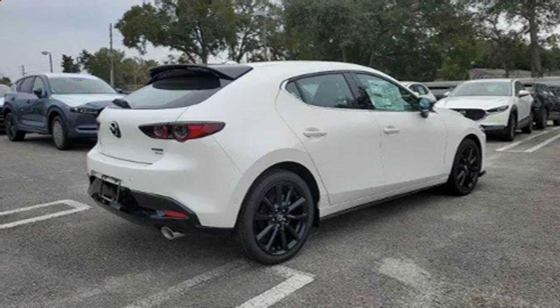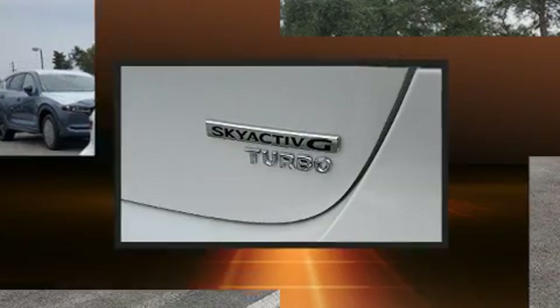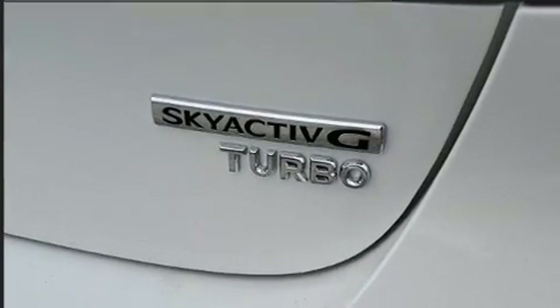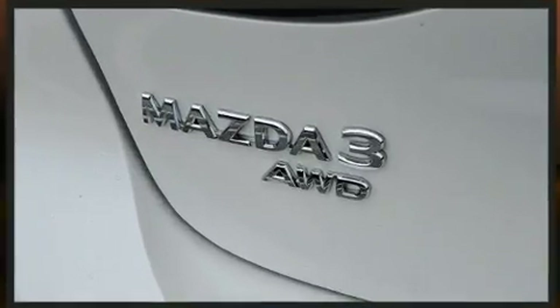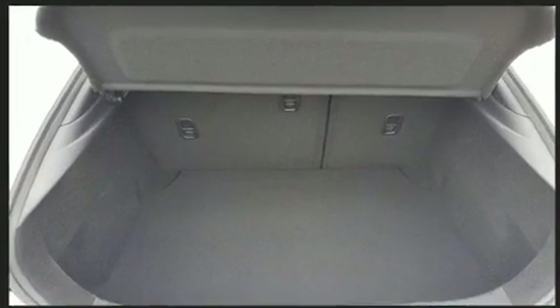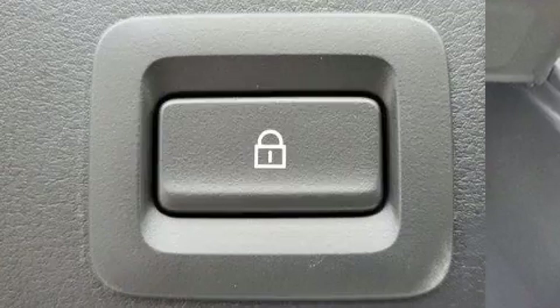Storage solutions are integrated throughout the interior, demonstrating thoughtful attention to detail. The unique heads-up display projects vehicle information onto the windshield, including speed, gear selection, and engine speed.